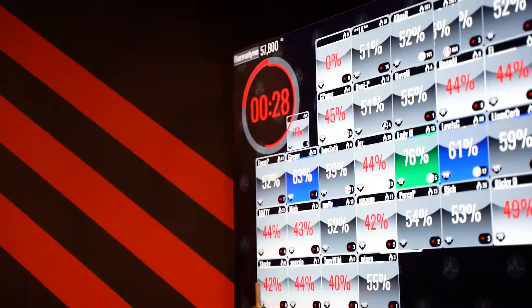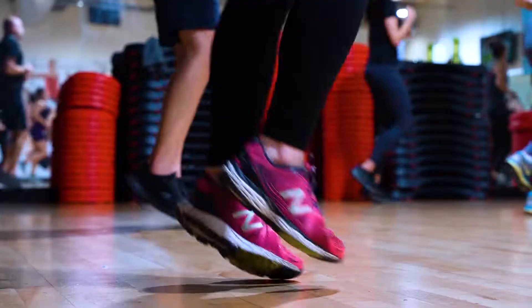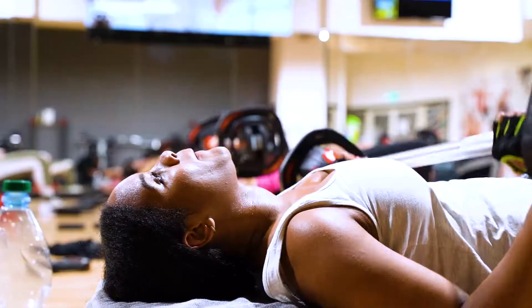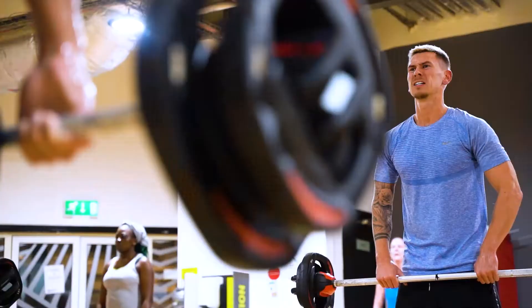The investment into the Les Mills studio here for Bannatyne members means that there's a great place to work out. Members come not just for the instructors in the classes but for the energy of the studio. So with great equipment, great virtual equipment, lighting, and sound, that studio environment is paramount for members' experience and will keep them coming back for more.